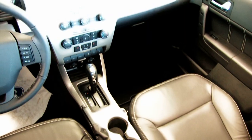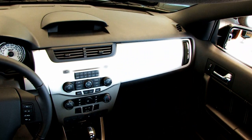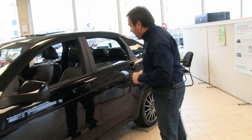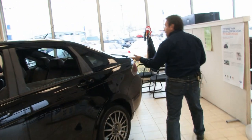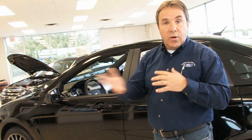Inside we have leather, we have a sunroof. We also have the SYNC hands-free system that we're going to cover inside. The back of the vehicle comes with a spoiler. Just a great performing little vehicle — ideal for students, second vehicles, commuting, this type of thing.